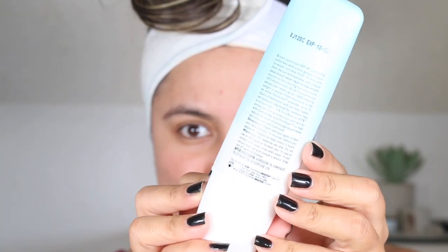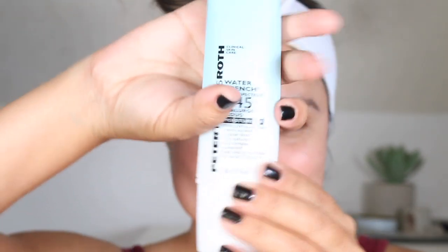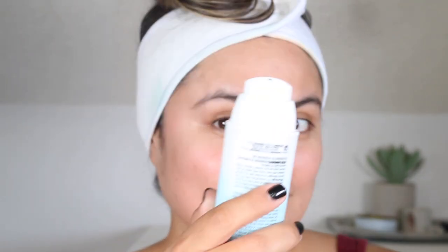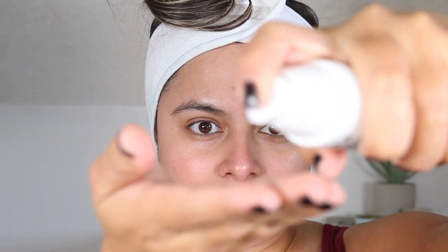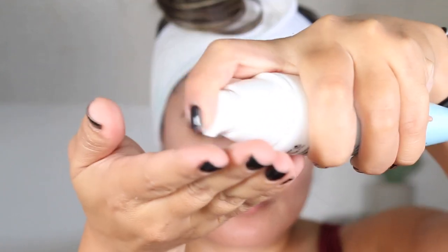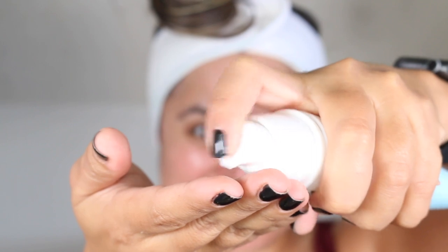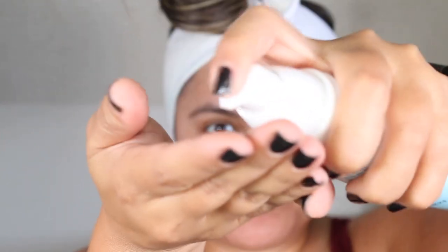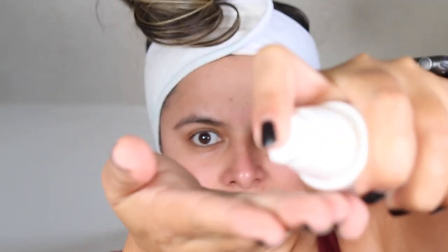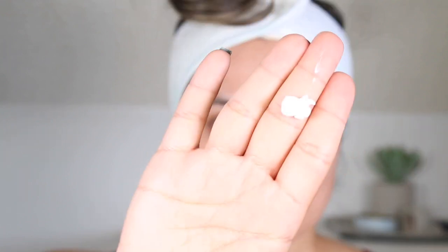Similar to Supergoop's Play Everyday Lotion, this is a very hydrating sunscreen that blends easily over the skin. I also thought it was too rich for me at first, but I ended up loving it over time. I reach for this the same way I reach for Supergoop's — either during my morning workout or for my morning dog walks, applying it to the face and arms. One thing I do not like is that it can be just too hydrating for my skin.